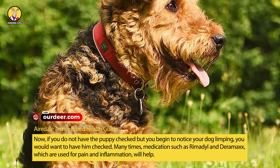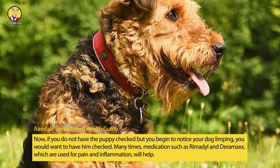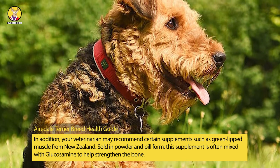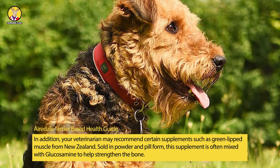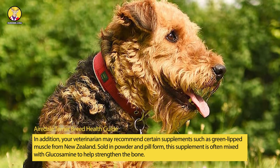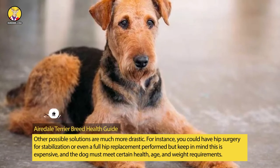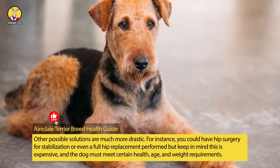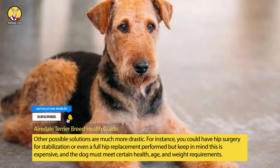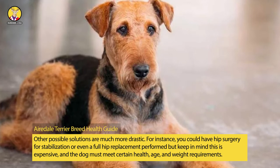Many times, medications such as Rimadyl and similar anti-inflammatories, which are used for pain and inflammation, will help. In addition, your veterinarian may recommend certain supplements such as Green Lipped Mussel from New Zealand, sold in powder and pill form. This supplement is often mixed with glucosamine to help strengthen the bone. Other possible solutions are much more drastic — for instance, hip surgery for stabilization or even a full hip replacement — but keep in mind this is expensive, and the dog must meet certain health, age, and weight requirements.